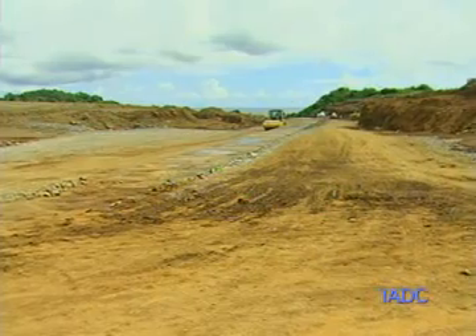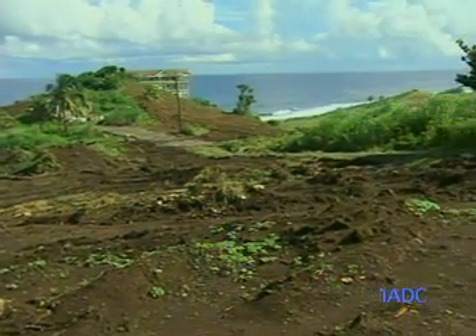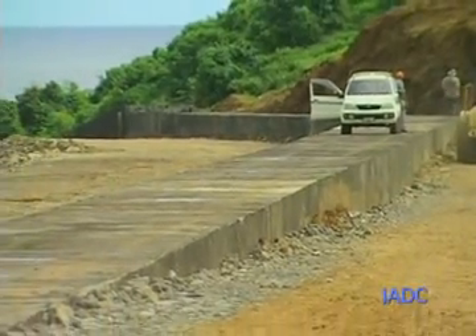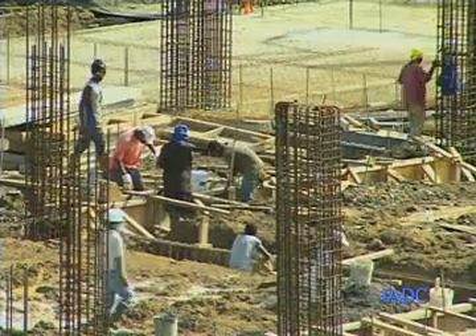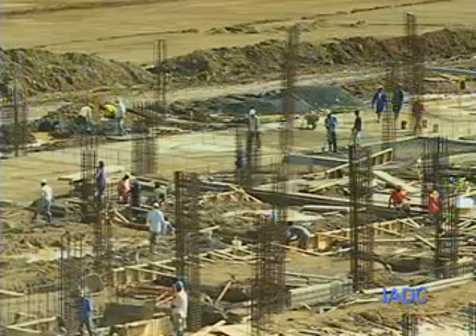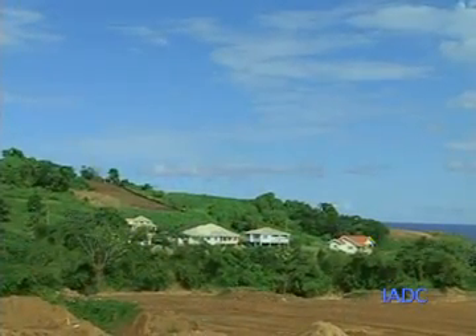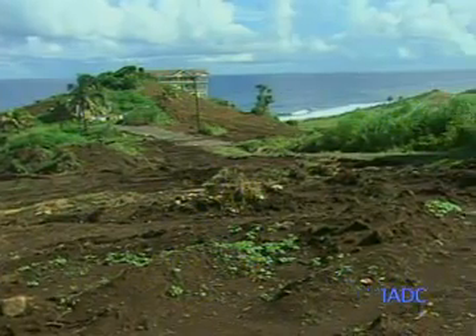We are going to be taking you throughout the site this evening, showing you from the first, second, and third kilometers how much more progress we have made. Within the first kilometer, we're not just on the mountainside clearing rocks — we also have the culverts, which are now complete, and we have Johnson Hill, which we continue to bring down. We'll then move into the second kilometer where the terminal building continues to be constructed, and we are also working within the third kilometer here at the Argyle International Airport site.